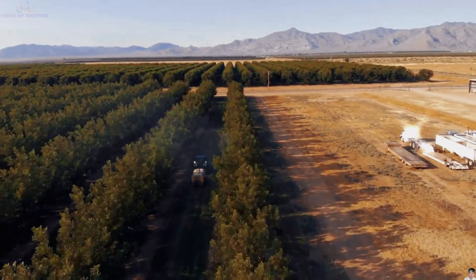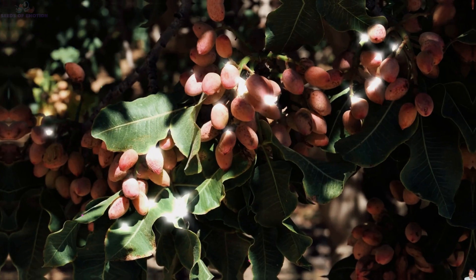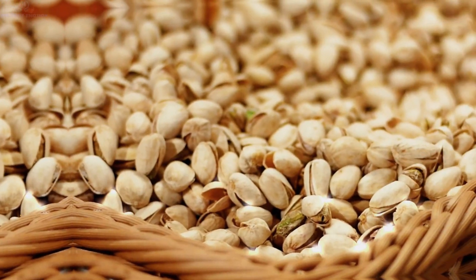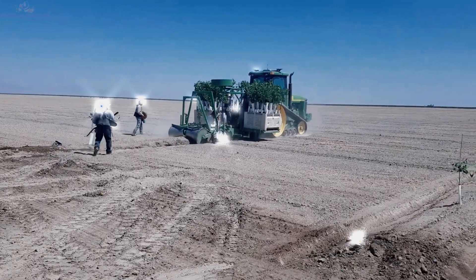At Seeds of Emotion, we celebrate the stories behind the food that nourishes us. Pistachios are more than just a snack — they're a testament to the harmony between nature and human ingenuity. Join us as we explore the world of food, agriculture, and the emotions they evoke. Don't forget to subscribe for more captivating journeys into the heart of what sustains us.